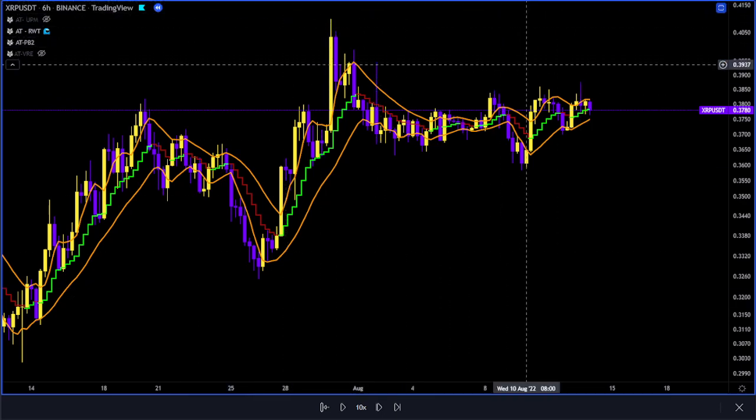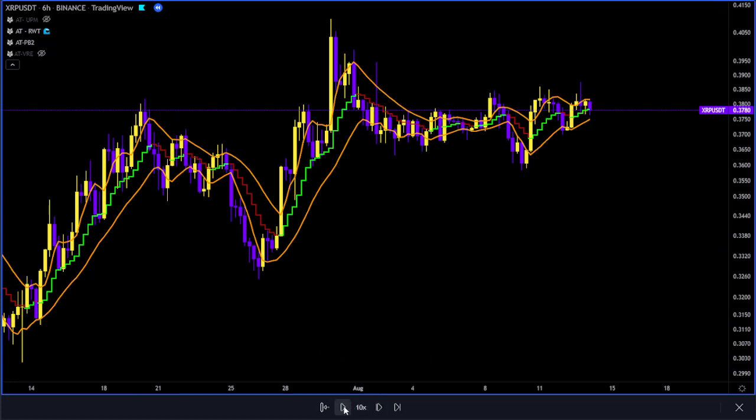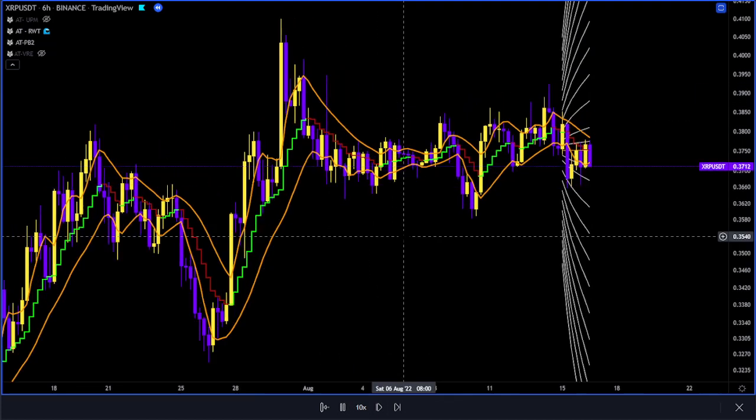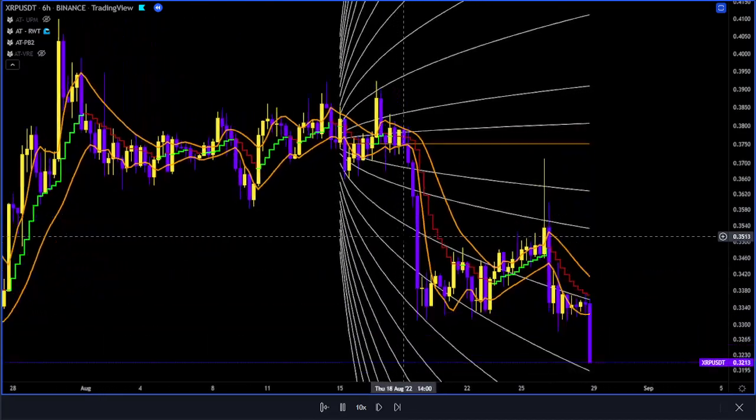Good evening, this is the African crypto warlord coming to you from Zambia. I hope you guys are doing well. This is our XRP analysis into the weekend, on the six-hour time frame on the projection bosses.